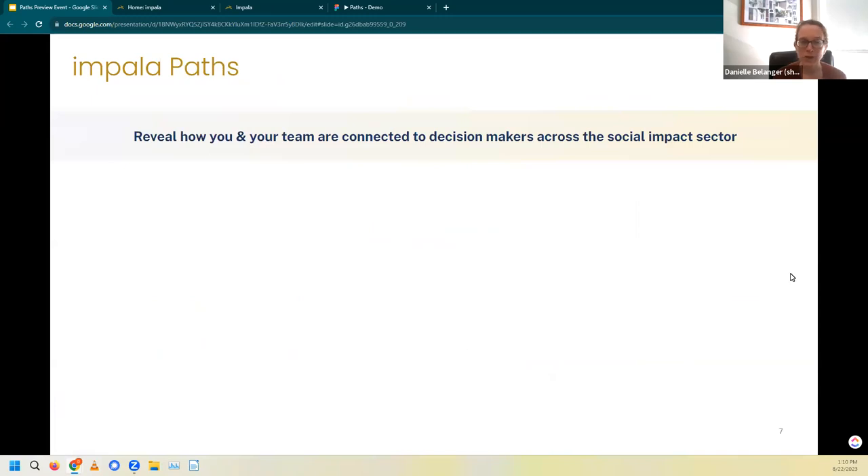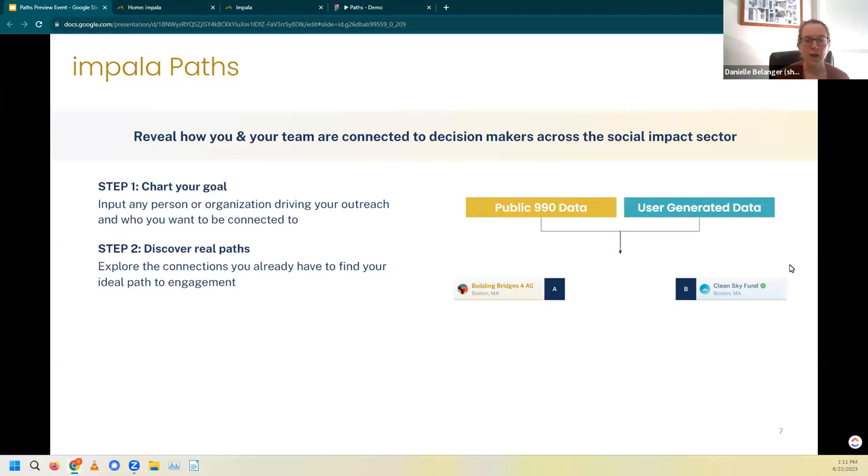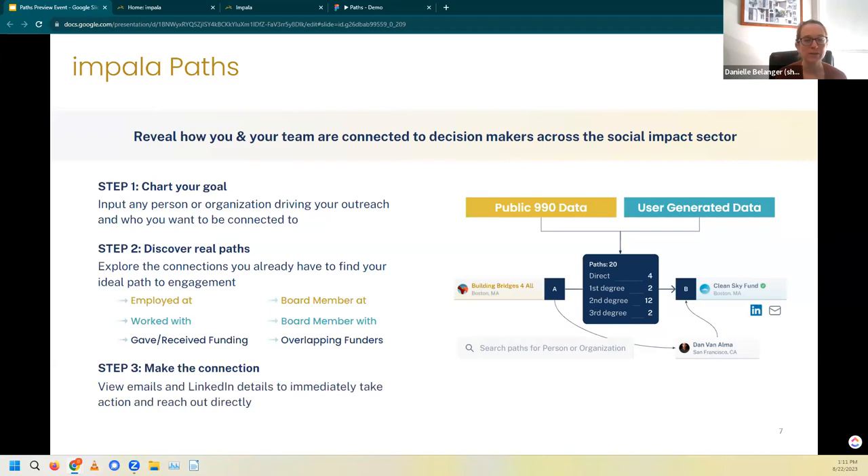So let's jump into Paths. Paths reveals how you and your team are connected to decision makers across the social impact sector. First, you chart your goal — putting in the person or organization driving your outreach and who you want to be connected to. Then you discover those real paths: explore connections you already have to find your ideal engagement path. This is based off of publicly available data — connections based around people details like employment or board membership, as well as grants information like funding given or received and funders who give to the same nonprofits. We'll have access to more than 3 million emails and LinkedIn details built right into Paths.